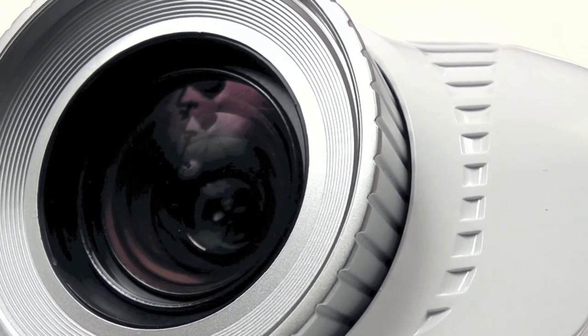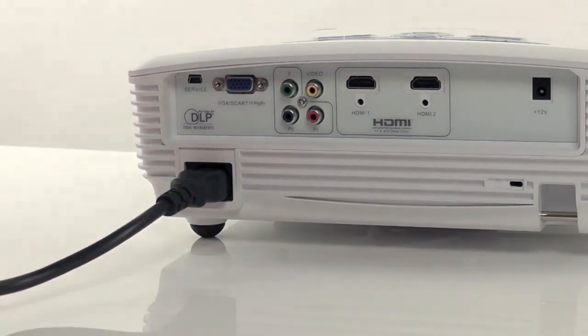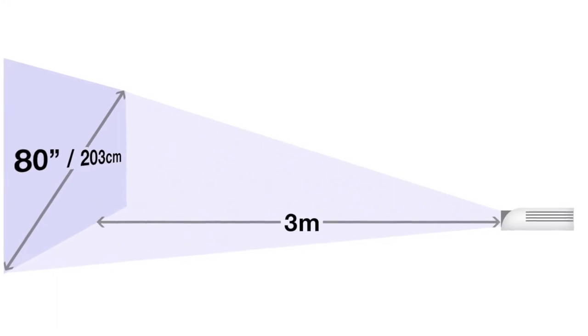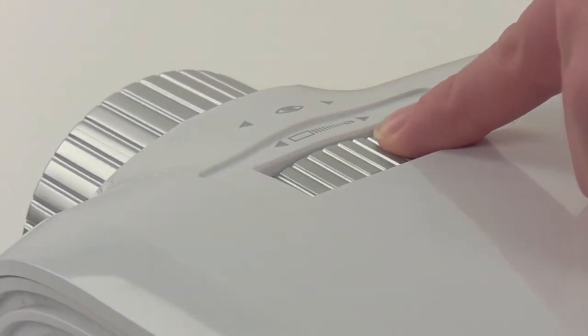Let's take a closer look at the HD23. Specifically designed for an effortless setup, the HD23 can project an 80 inch diagonal image from less than 3 metres away, meaning it will fit easily into most living rooms.